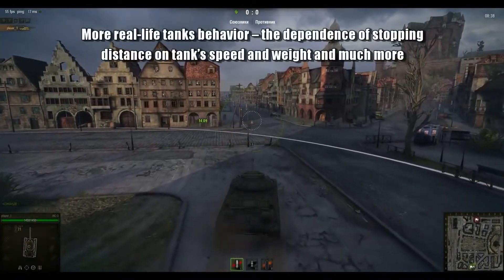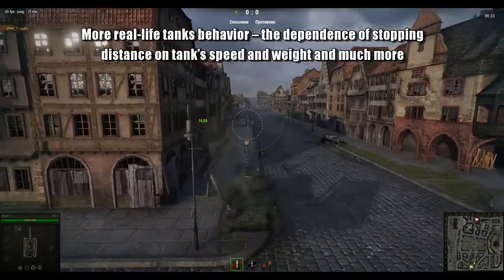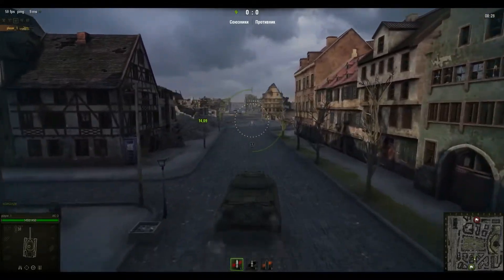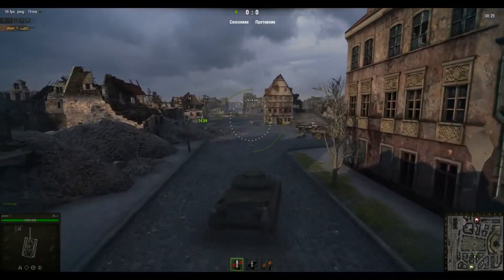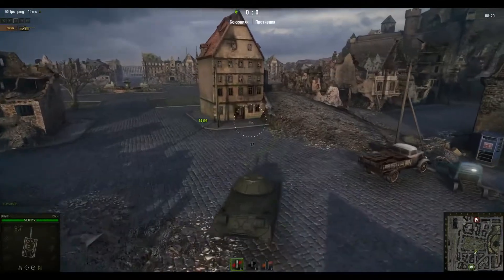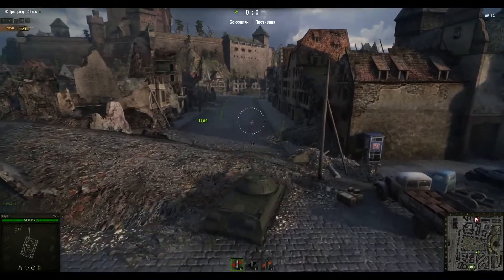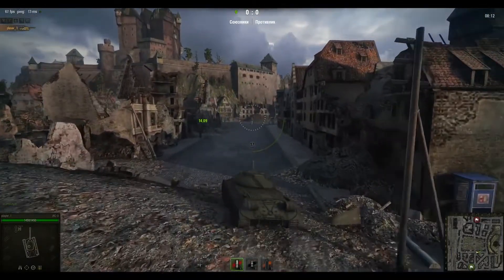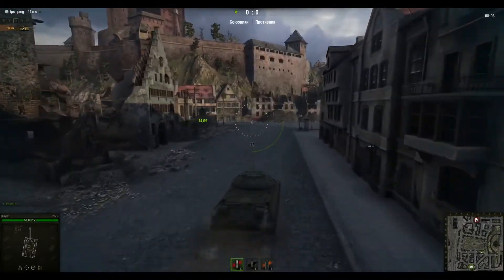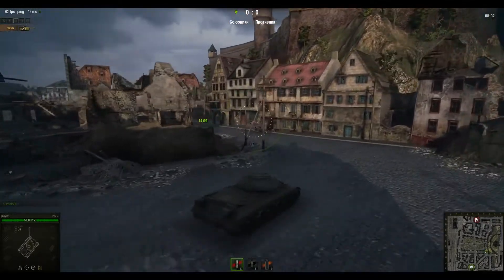Next: more real-life tank behaviour — the dependence of stopping distance on tank's speed and weight, and much more. What they're saying here is that the weight of your tank and the speed that your tank is doing when you suddenly decide to stop moving forward is going to have a much more realistic effect on how long it takes for the tank to actually come to a halt. There's going to be no more of this screeching along at 50 km/h in your FCM 50T and then suddenly slamming the brakes on and coming to an almost immediate halt five metres further on from where you were when you took your finger off the W key.